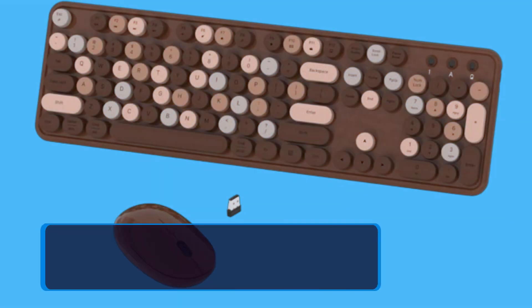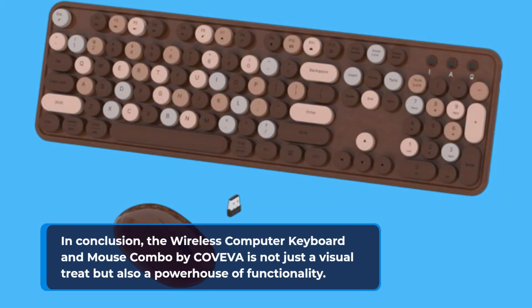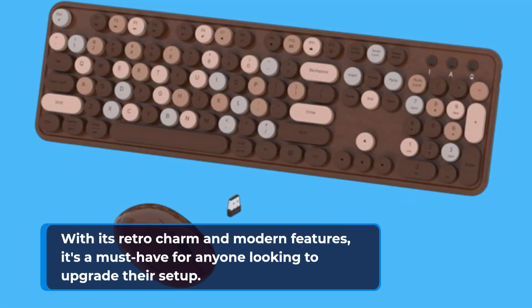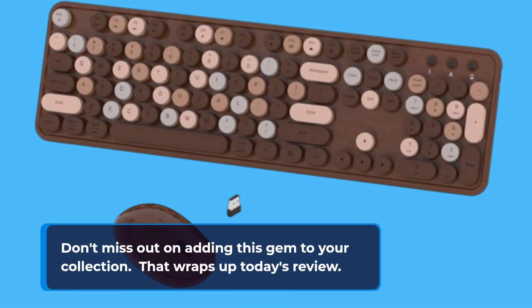In conclusion, the wireless computer keyboard and mouse combo by Coveva is not just a visual treat but also a powerhouse of functionality. With its retro charm and modern features, it's a must-have for anyone looking to upgrade their setup. Don't miss out on adding this gem to your collection.